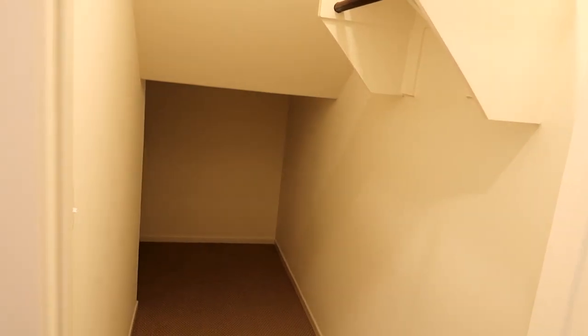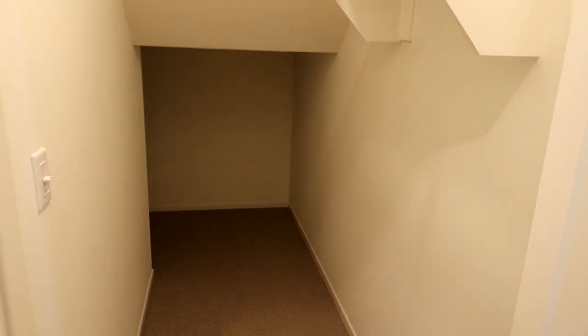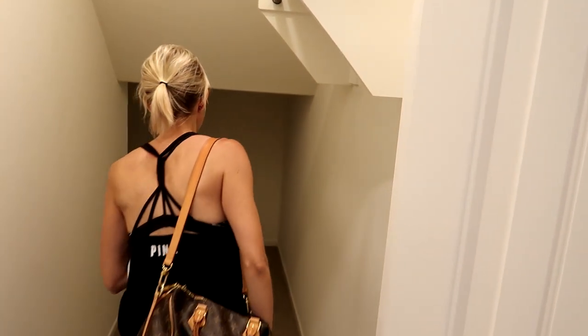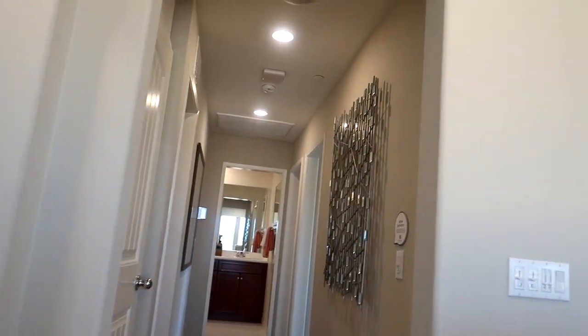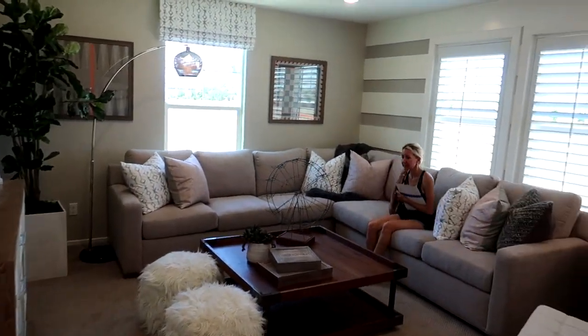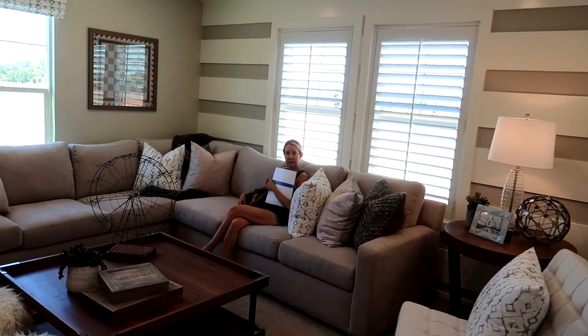This one has storage under the stairs — you could put Christmas decorations under there. There's no storage in the garage or the pantry either. This one has a loft — a nice loft. Oh it sure does, wow this is nice. That's what all the other houses were missing so far.